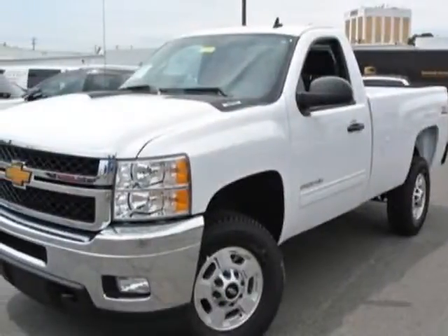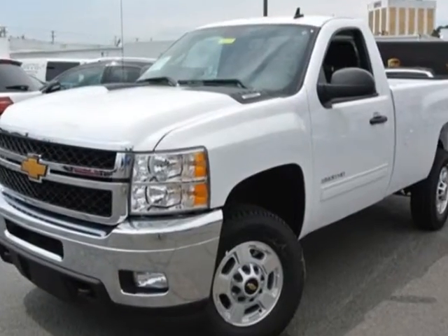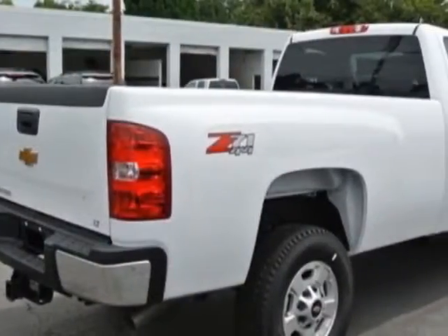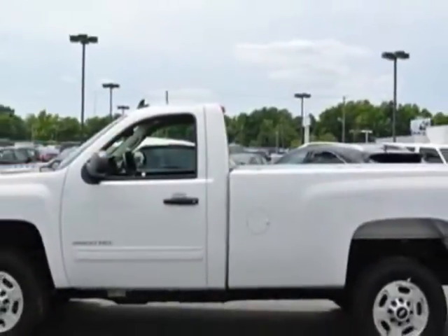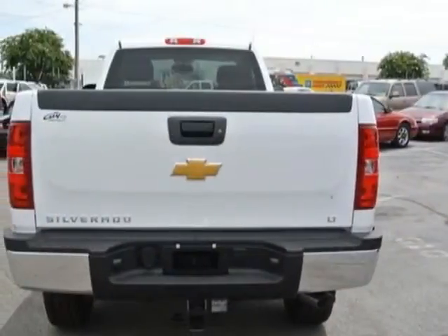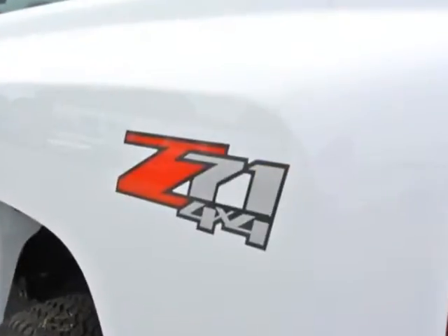Take a look at this new 2013 Chevrolet Silverado 2500 HD. For your protection, this vehicle has a full factory warranty. This Silverado 2500 HD boasts a 6.0 liter engine and has a 6-speed automatic transmission. Another great feature is that this vehicle uses flex fuel.